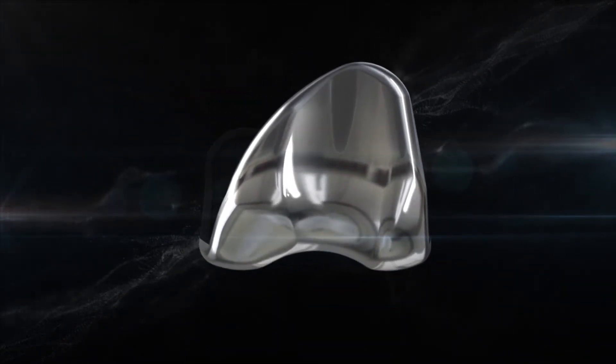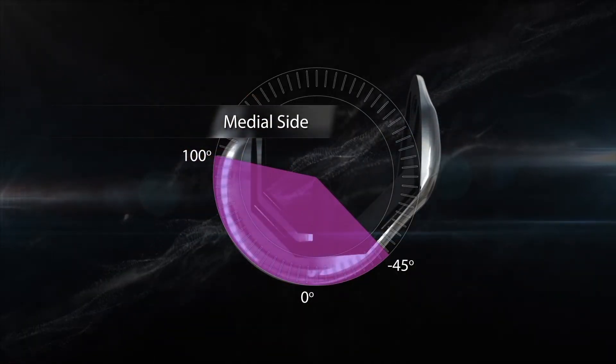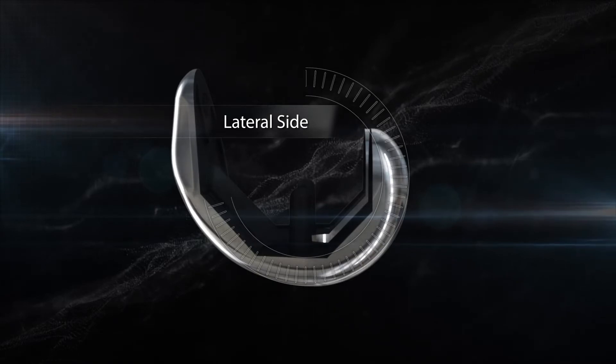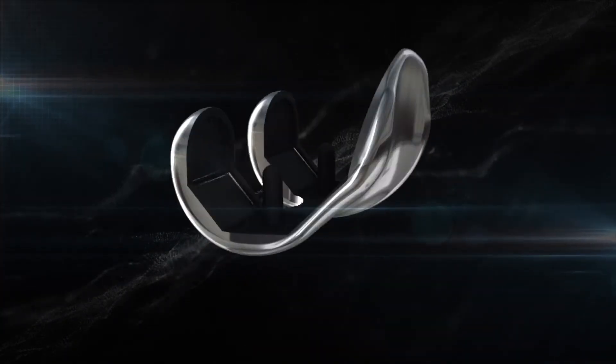The femoral component also features a constant radius of curvature from negative 45 to 100 degrees medially and 0 to 100 degrees laterally, delivering constant contact in flexion and extension.